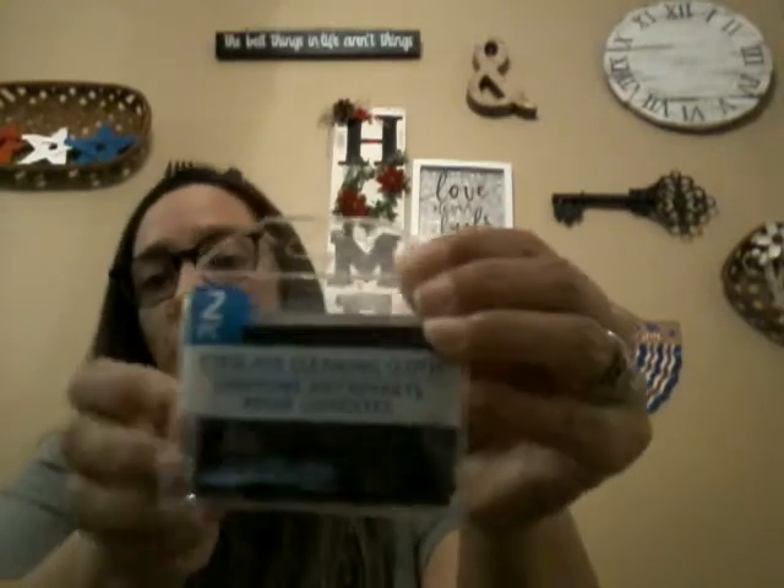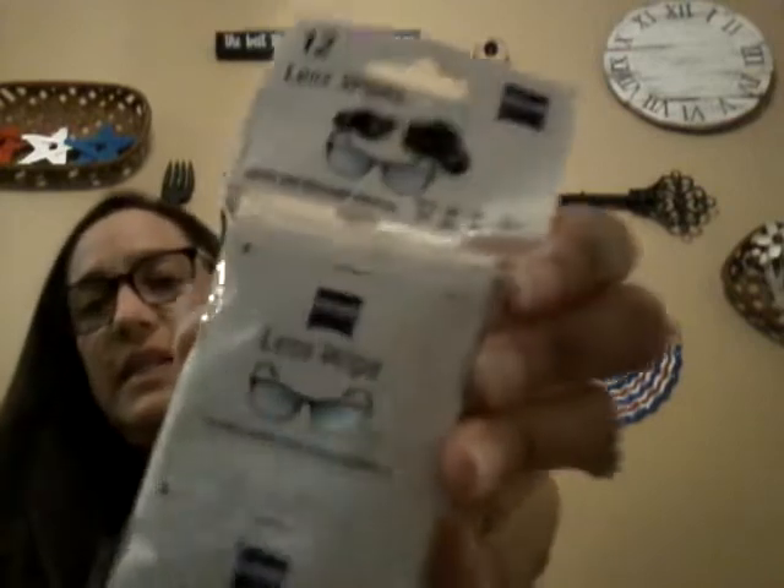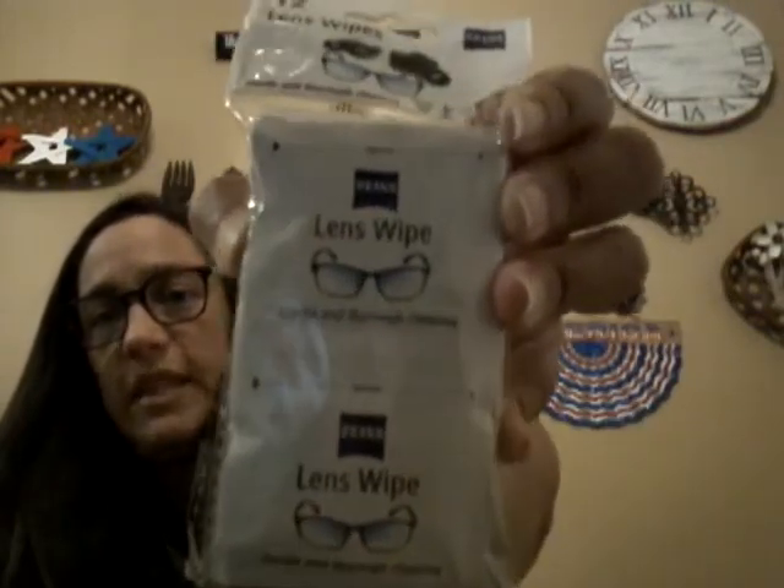For my glasses — since they always stay dirty — I got a cleansing cloth set. One package had two cloths and they're really big, plenty big enough for my glasses. I can keep one at home and one at work. I also got lens wipes to take to work to clean my glasses — all this for a dollar.